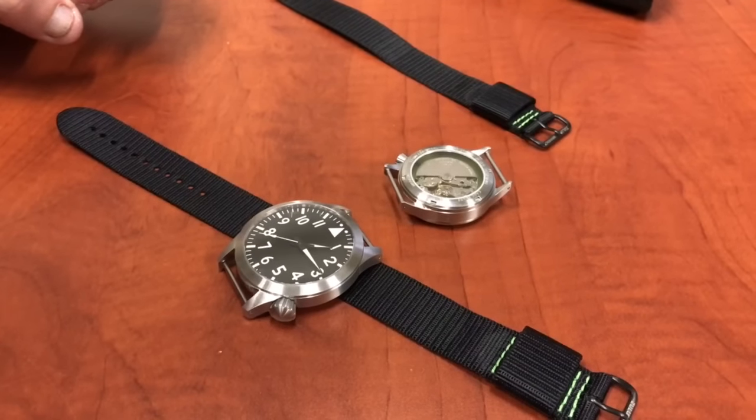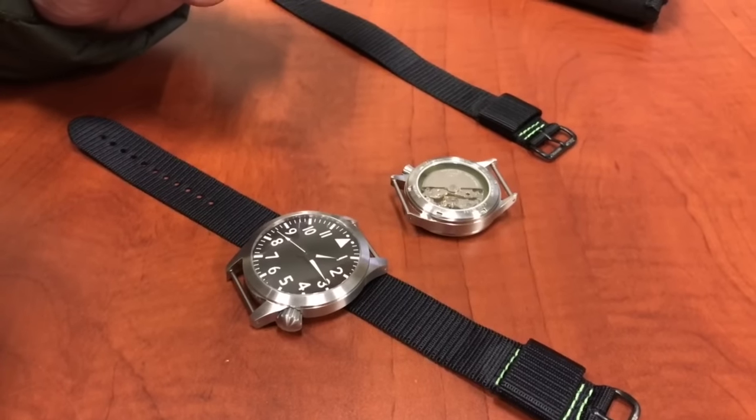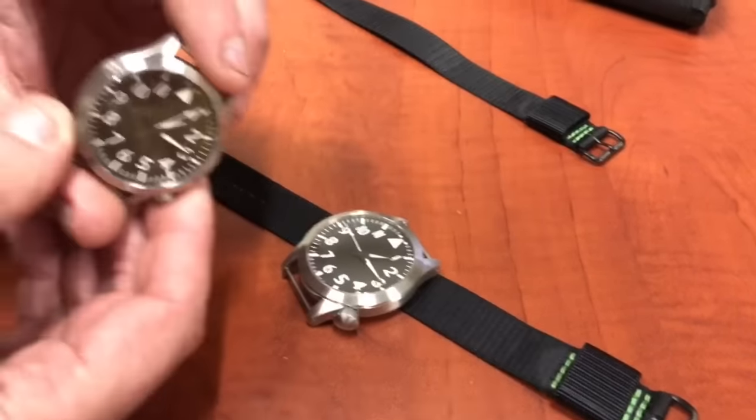For 2017 we have the Pilot Large and Pilot Mid automatic with a central second hand.